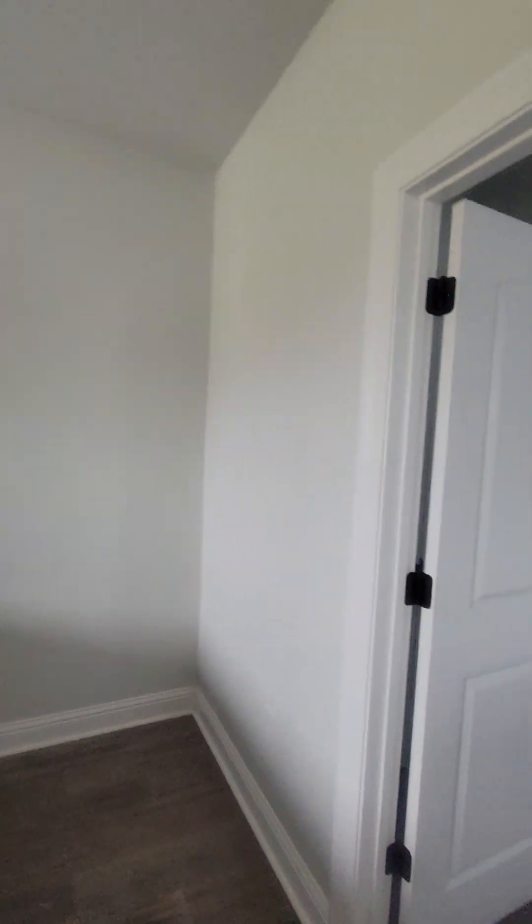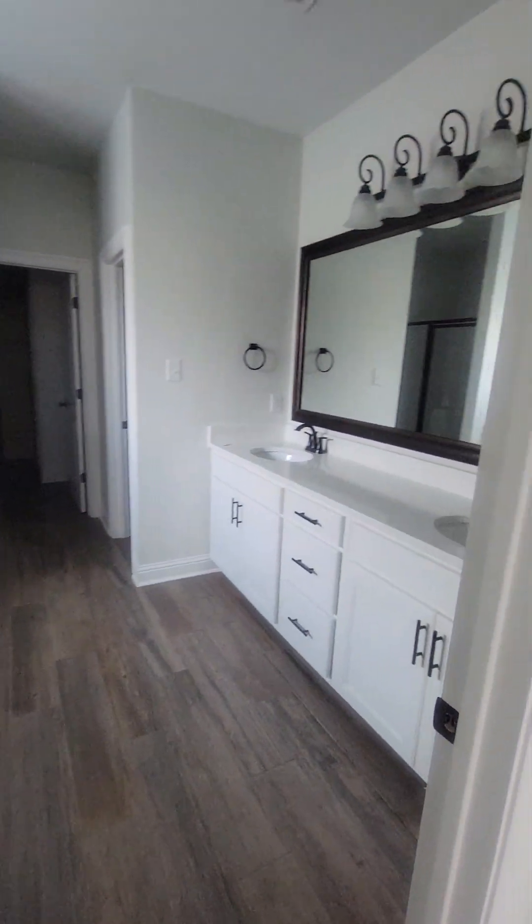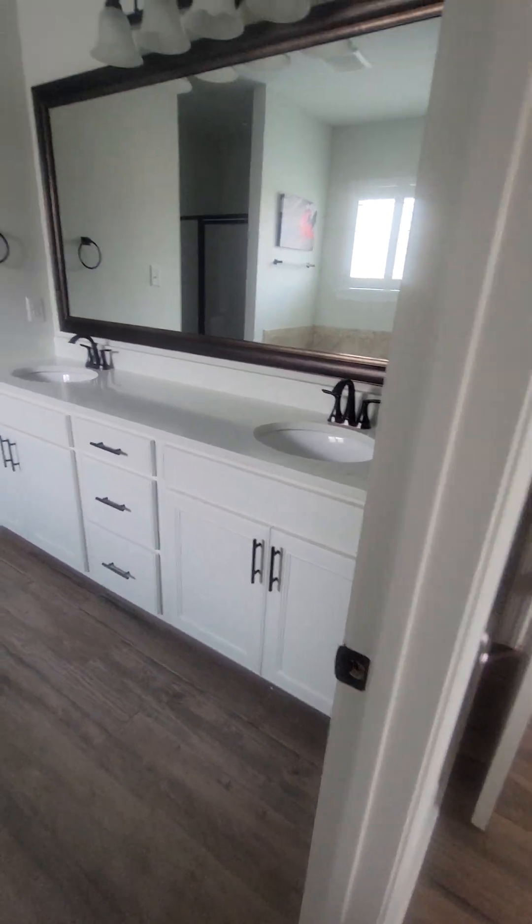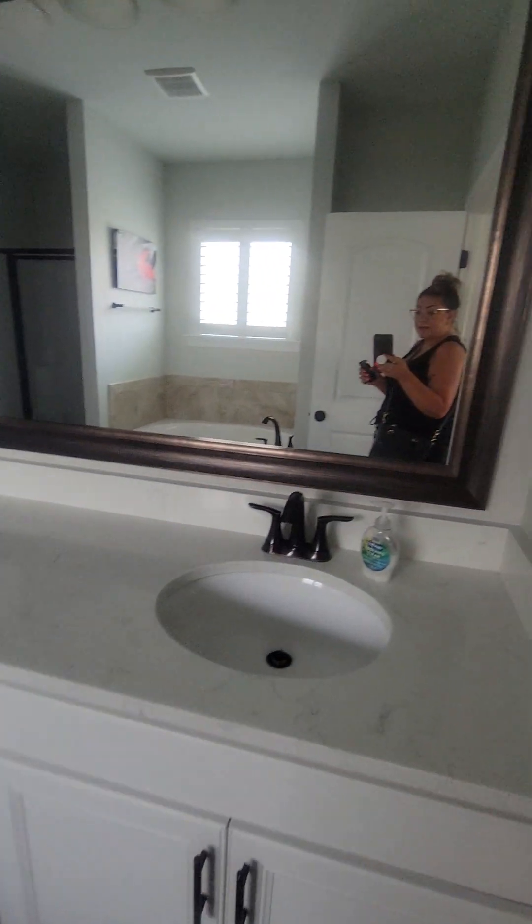The dining room — again, the shutters. Into the primary bedroom, which is a large room. Fans in all the rooms. The recessed lighting in these rooms was also an upgrade, as were the framed mirrors. There were quite a few upgrades throughout this house.